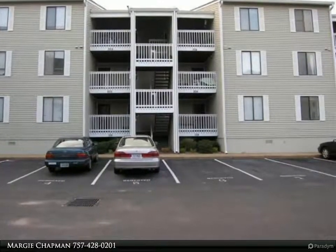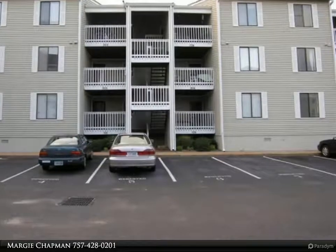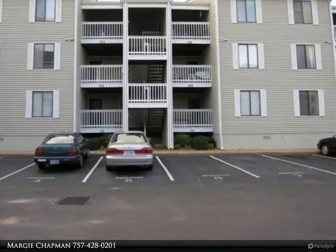This condo has been updated with new vinyl plank flooring, freshly painted, with new bathroom vanities and updated light fixtures.